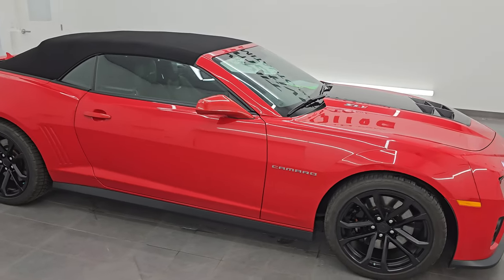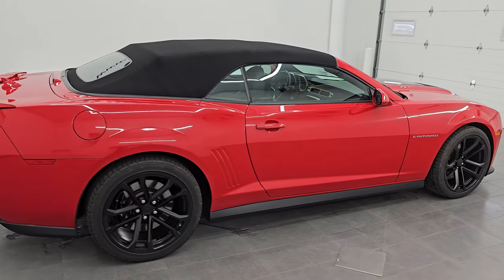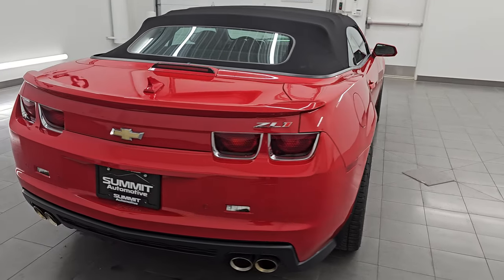Hey, this is Brett. Hope everybody's having a great day out there today and I am extremely excited to go over this 2013 Chevrolet Camaro ZL1 Convertible.